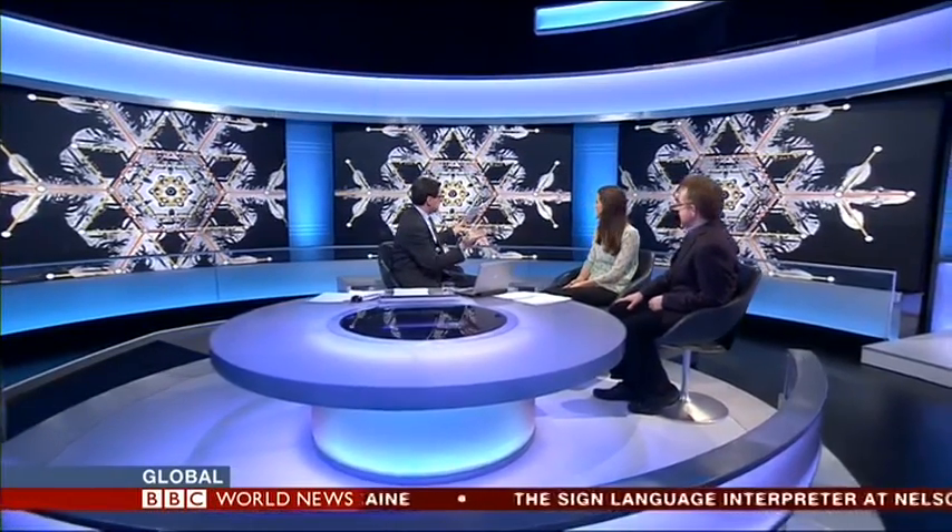Who knew that a snowflake could be so complex? It's absolutely fantastic. Thank you very much for coming into the studio to explain this — crystallography is a little more 'sung' now as a result of both of your presence. Thank you very much indeed.